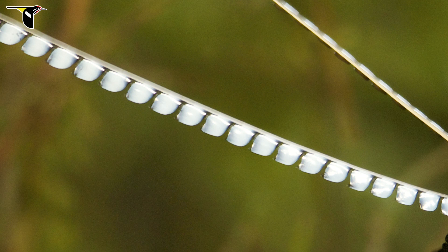Instead of having a central shaft, or the rachis as we call it, with a feather vein on either side, these feathers actually only have structure on one side of the shaft. They have what appears to be plastic-like tabs running down one side. And those are actually the fused parts of a normal feather that have been greatly modified here to give this bird this incredible effect.